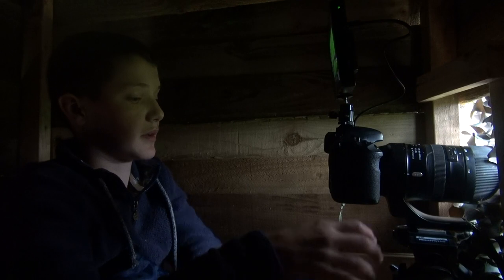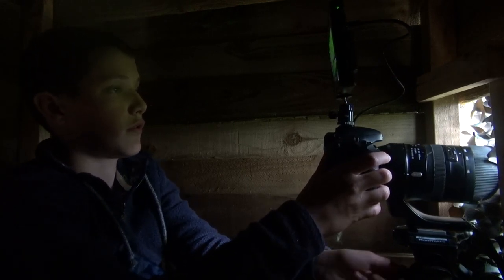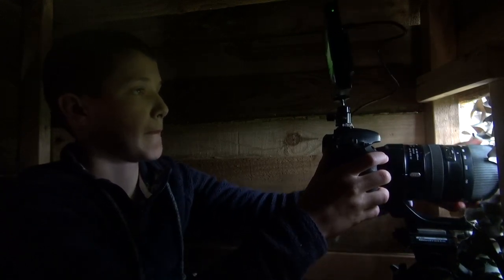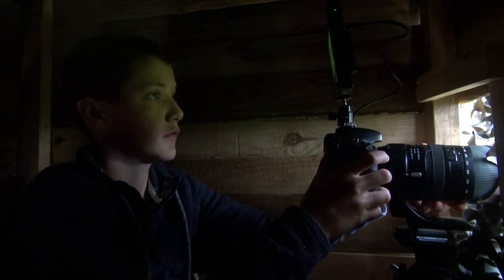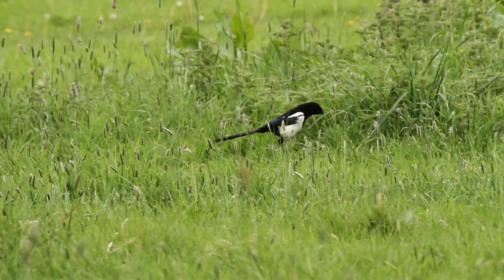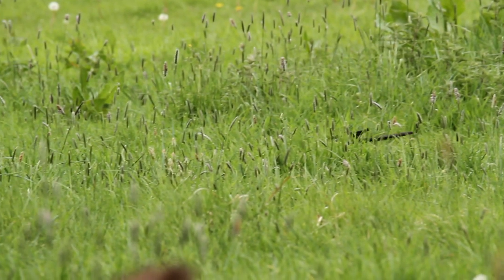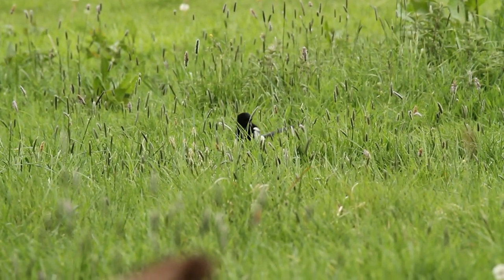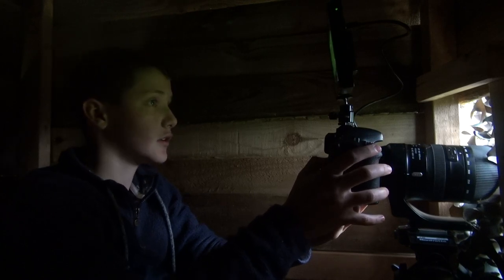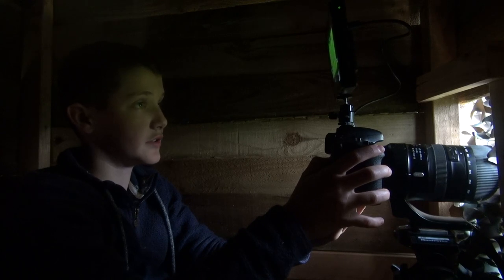There's a magpie — this magpie here. He's not on the bait pile but he is just walking around at the top of this bottom field, so hopefully he'll wander down here and have a munch.